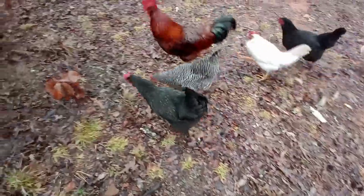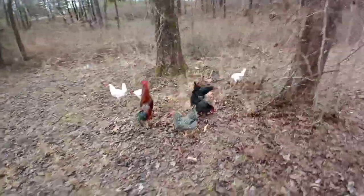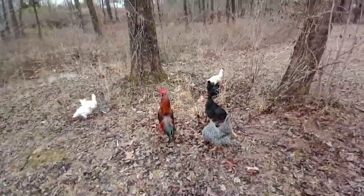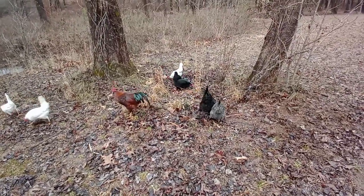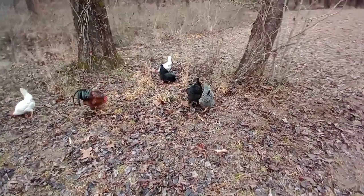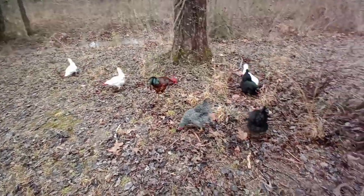Come on chickens, go go go! Romeo shows them where the good stuff is. I got them over onto this side of my property by the stream — there's plenty for them to hunt and peck around. I'm going to try and train them to automatically go this way from now on.